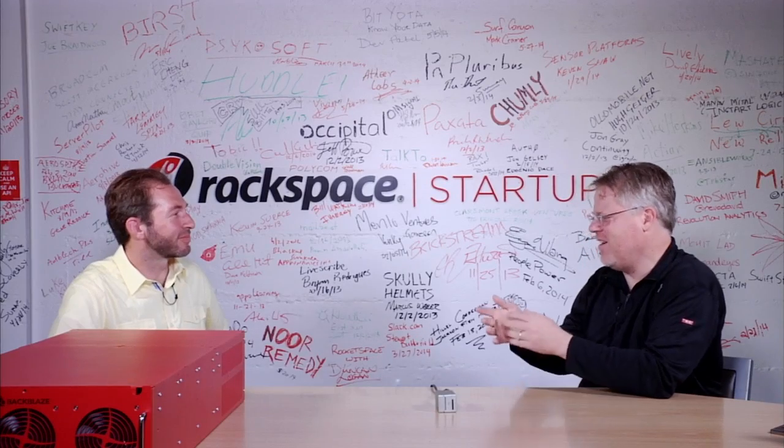Who are you? I'm Gleb Budman. I'm co-founder and CEO of Backblaze. I started out doing mechanical engineering, did some robotics, then did business school and a couple of startups. This is the third one I'm working on. So what is Backblaze? The service we provide is a $5 a month, totally unlimited online backup service for laptops and desktops, for consumers and for businesses.